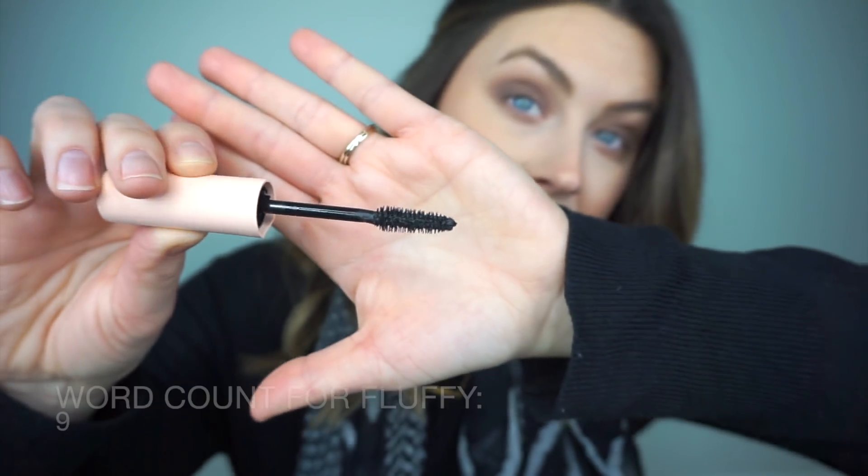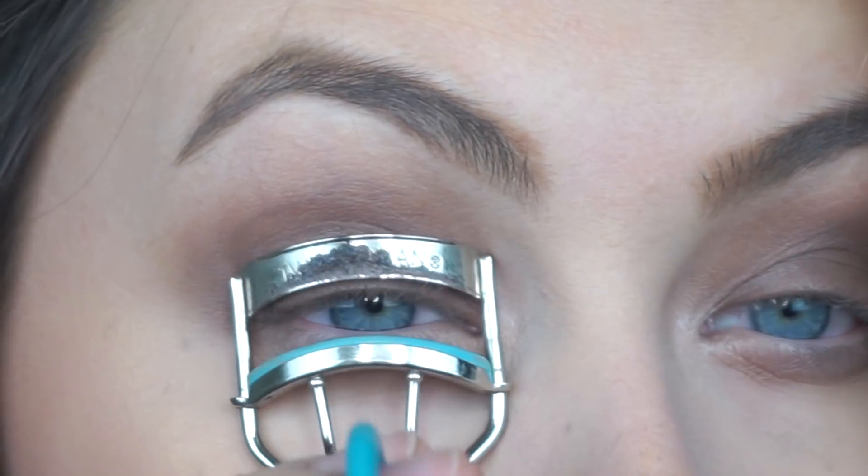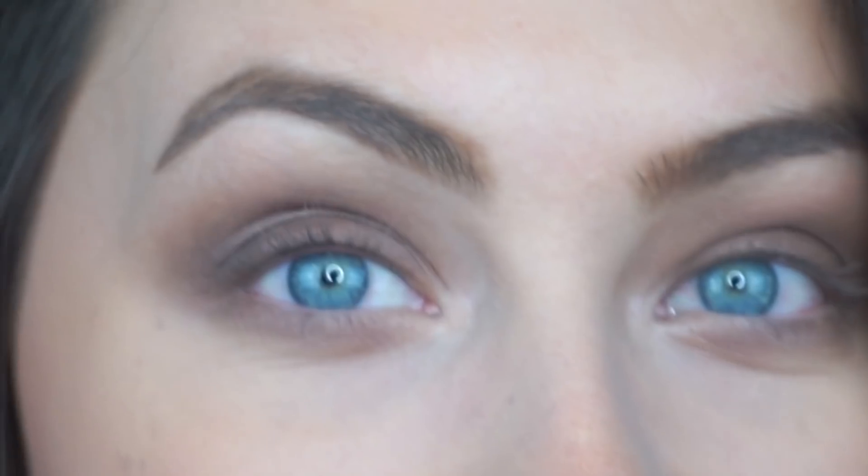I'll show you the bristles — this is what the brush looks like; it definitely looks fluffy. What I'm going to do, which I've done in all my other videos, is curl my lashes first because I always curl my lashes. I never wear mascara without curling them. Then I'll zoom in on one eye and show you what one coat looks like, what two coats look like, and mascara versus no mascara — the whole nine yards.